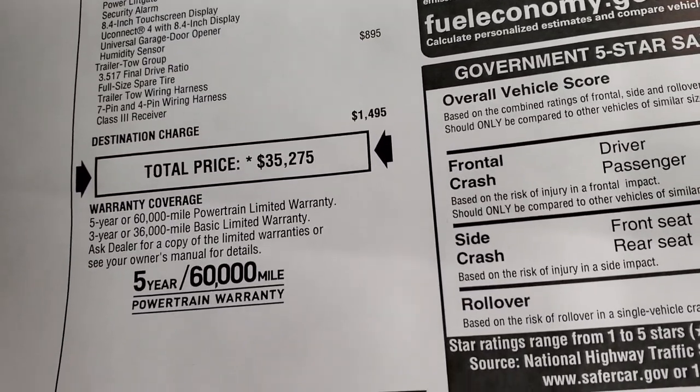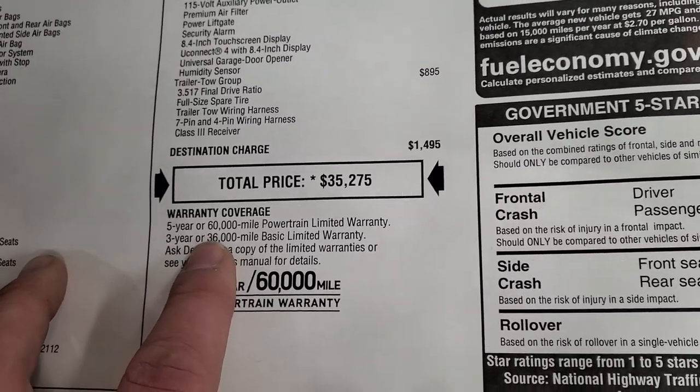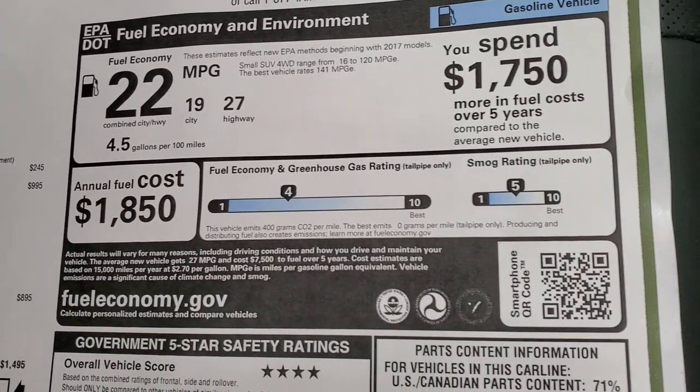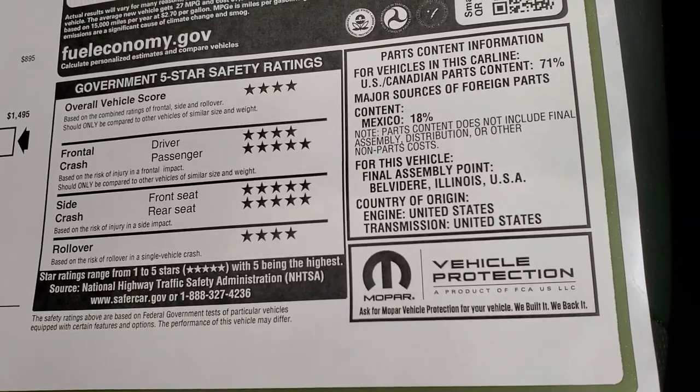Total MSRP is $35,275 — there's a link to get your Summit price in the upper right-hand part of the screen. Three-year 36,000 bumper-to-bumper and five-year 60,000 powertrain warranty. Fuel economy is 27 highway, 19 city, 22 average. The overall safety score is four stars, but it gets five and four stars up and down the board.